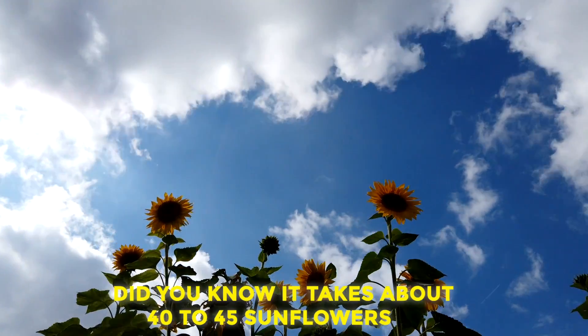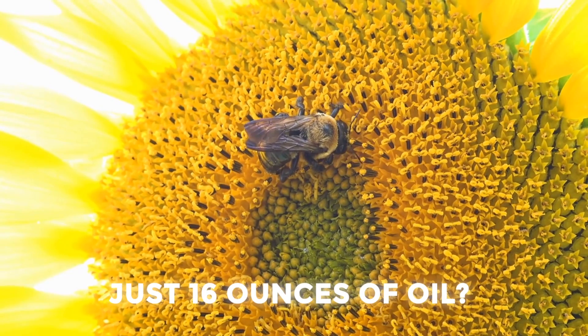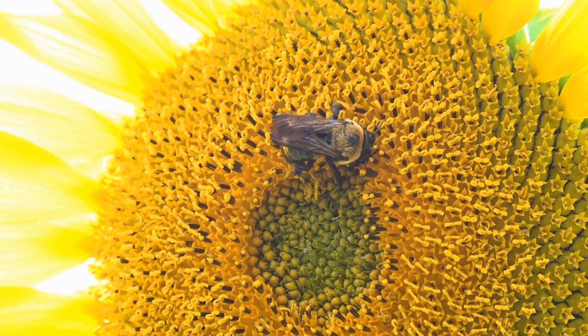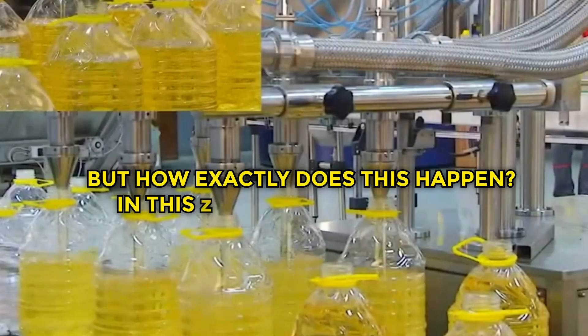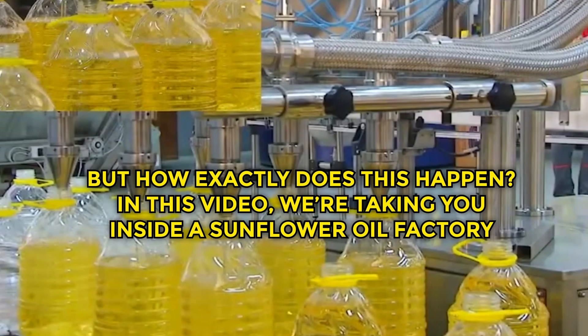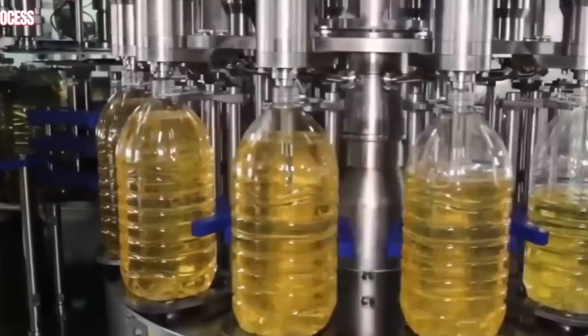Did you know it takes about 40 to 45 sunflowers to produce just 16 ounces of oil? It's an incredible transformation from cheerful flower to golden liquid. But how exactly does this happen? In this video, we're taking you inside a sunflower oil factory to reveal the fascinating process from start to finish.